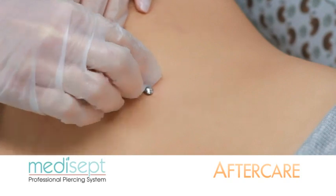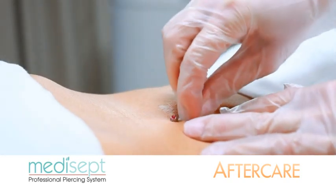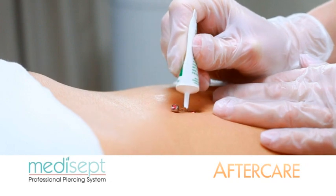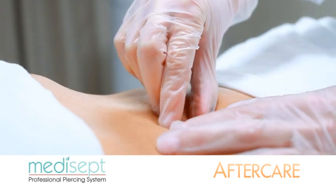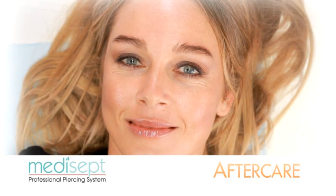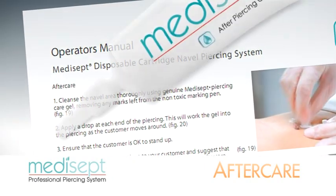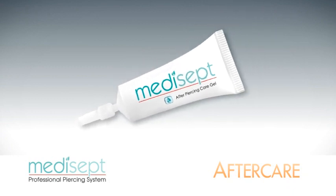Cleanse the navel area thoroughly using Medisept Piercing Care Gel, removing any marks left from the non-toxic marking pen. Take the Medisept After Piercing Care Gel and apply a drop at each end of the piercing — this will work the gel into the piercing as the customer moves around. Ensure that the customer is okay to stand up, then give the aftercare instructions and suggest they use Medisept After Piercing Care Gel as part of their aftercare regimen.